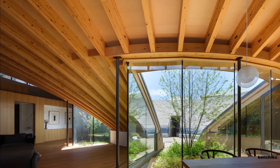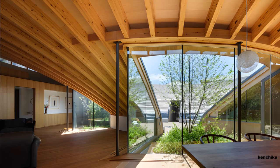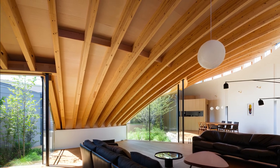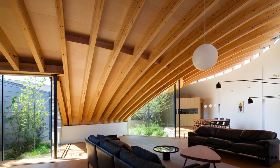On the courtyard side, various differently shaped large openings were incorporated to allow optimal wind, light, and greenery into the interior. Despite appearing enclosed externally, the building's interior is characterized by brightness and openness.